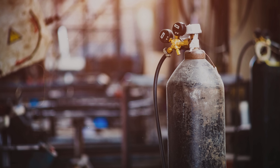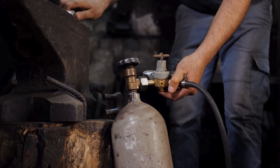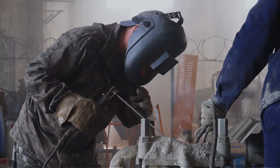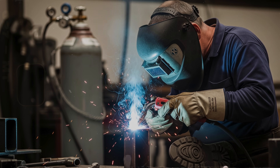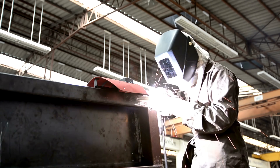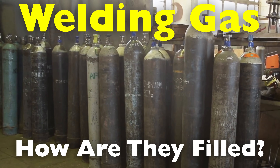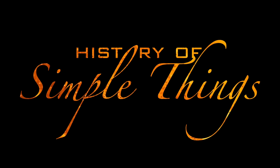Ever wondered how those giant metal cylinders in welding shops actually work? What's in them? How do they get filled? And how do we make sure they don't blow up while just sitting there? Welding might be all sparks and metal, but the unsung heroes of the process are the gas bottles standing quietly in the background — tall, pressurized, and full of science. In today's episode, we're pulling back the curtain on welding gas bottles: how they're filled, how they're stored, and why they're built to be tough as nails. Let's explore, right here on History of Simple Things.